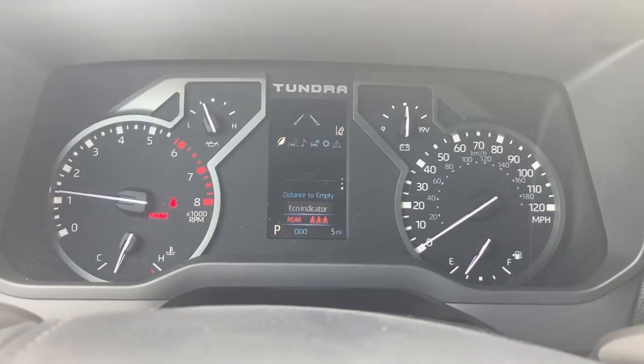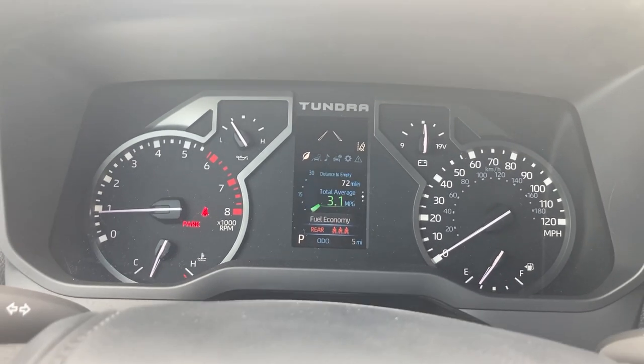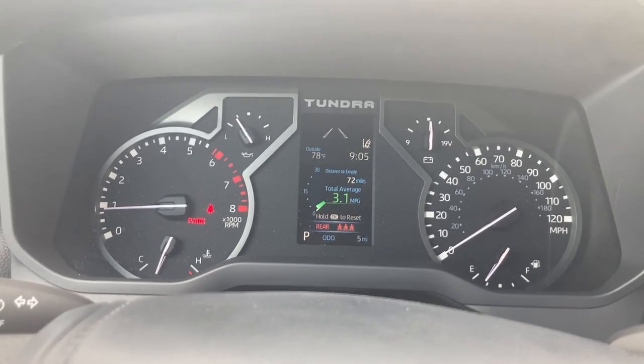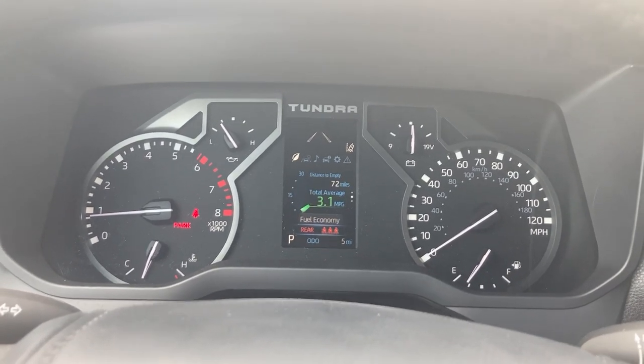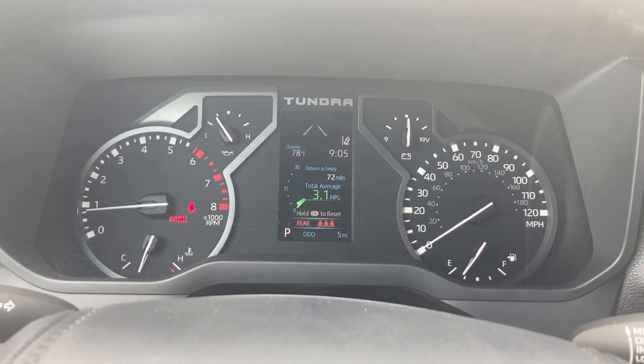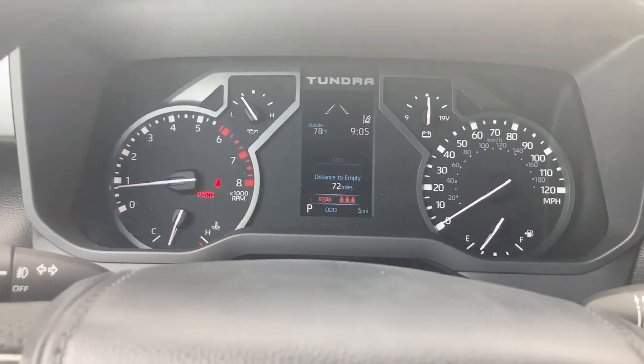The small screen is controlled by the steering wheel buttons as per usual — standard digital speedometer, average fuel economy, which is apparently not very good, but this is a brand new truck so we can forgive that. It hasn't really been out on the road yet.